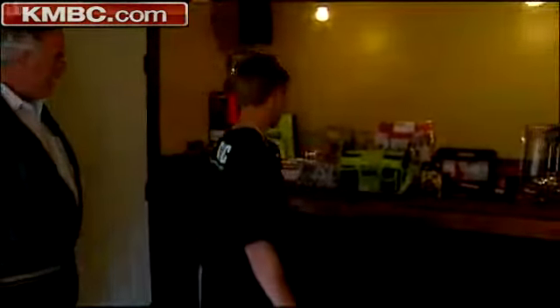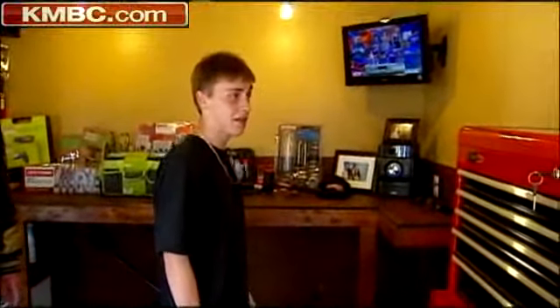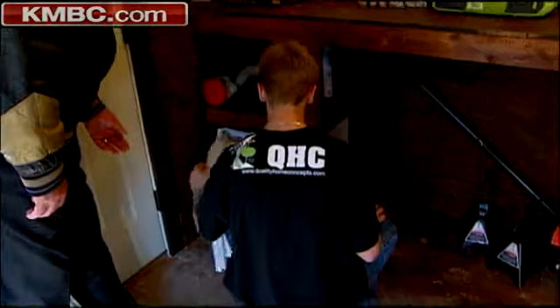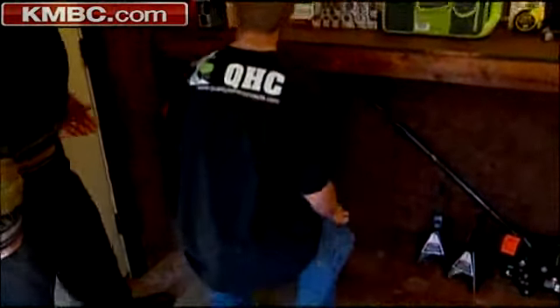A Kansas City teenager dreamed of having his own workshop in his own backyard. 16-year-old Andrew Clark sees the inside of his workshop shed for the very first time — a building filled with $2,500 worth of tools, and even a mini fridge filled with Mountain Dew and snacks. No words to describe how much was put into this, wholeheartedly. It's just amazing.